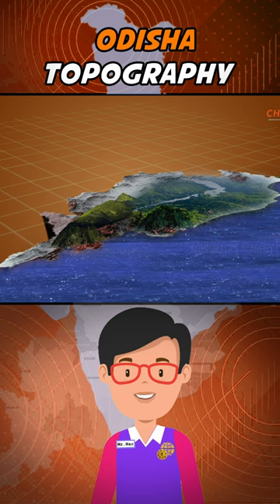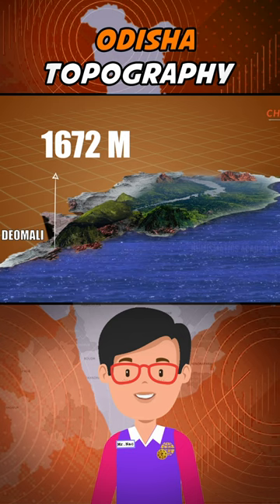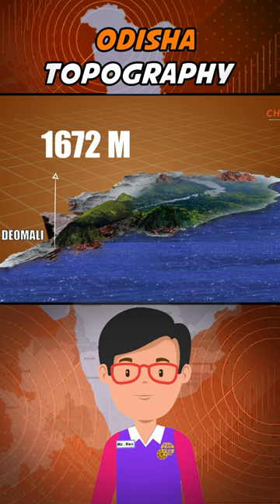Odisha also has plateaus and rolling uplands, which have lower elevation than the plateaus. The highest point in the state is Deomali, which is at 1672 meters. The other high peaks are Sinkaran, Golikoda, and Yendrika, respectively.